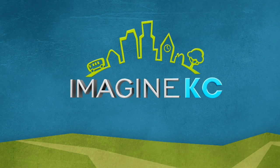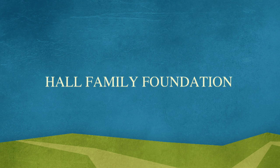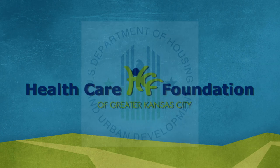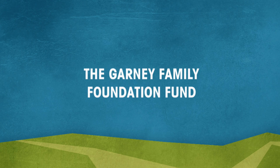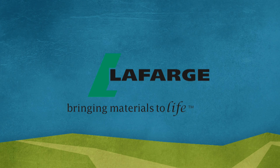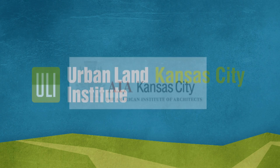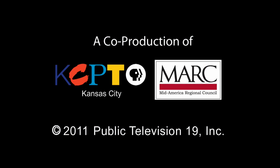Production of Imagine KC is made possible by the generous support of the Hall Family Foundation, the Healthcare Foundation of Greater Kansas City, the U.S. Department of Housing and Urban Development, the Garnie Family Foundation Fund, Lafarge North America, the Urban Land Institute of Kansas City, and the Kansas City Chapter of the American Institute of Architects. Imagine KC is a co-production of KCPT and the Mid-America Regional Council.